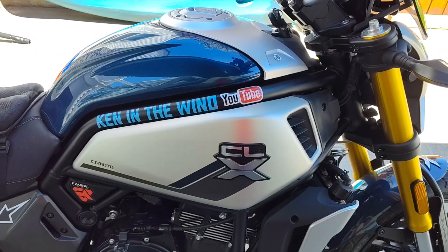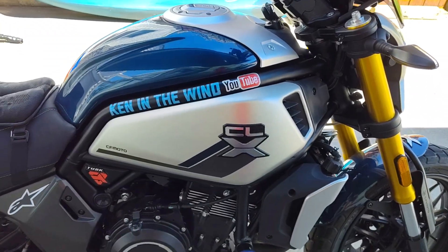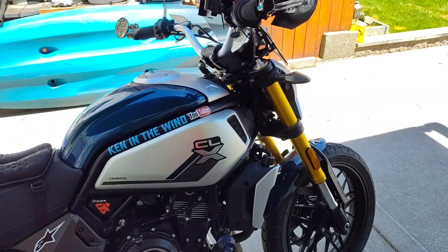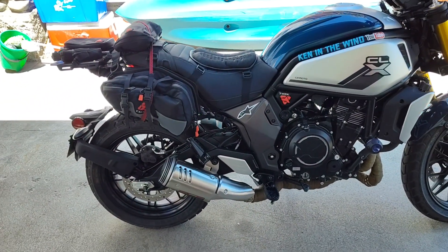Hello YouTube and Internet. This is Ken in the Wind from Central Oregon, USA. I would like to show you my 700 CLX Heritage model.